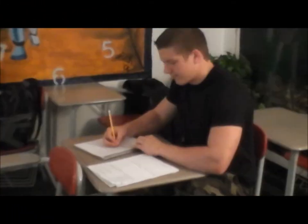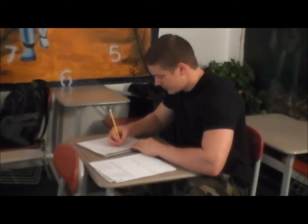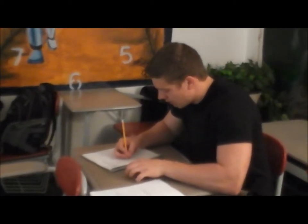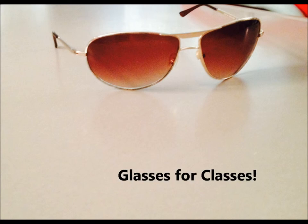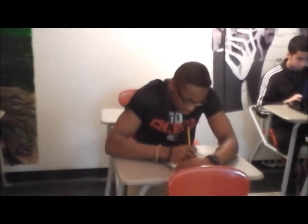Do you ever feel tired at school or fall behind while taking notes? Well, do we have a solution for you with Glasses for Classes. This way you can sit back and relax.